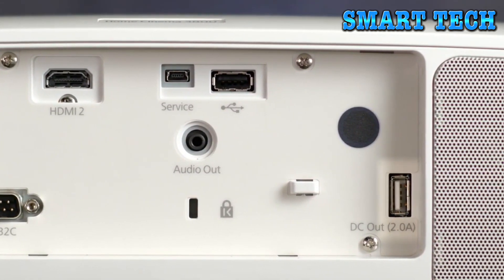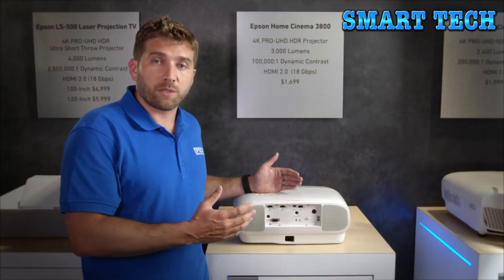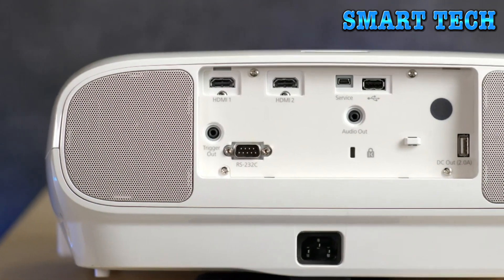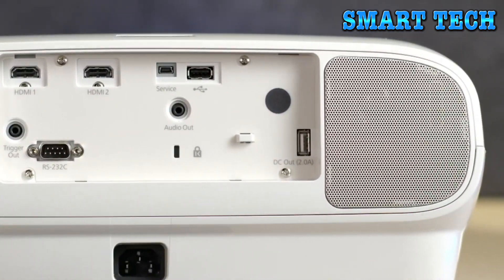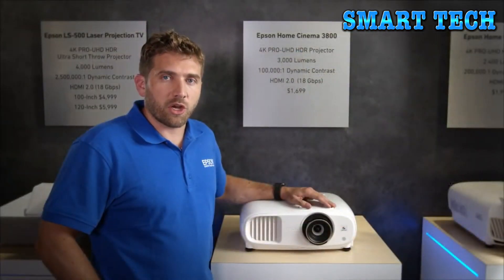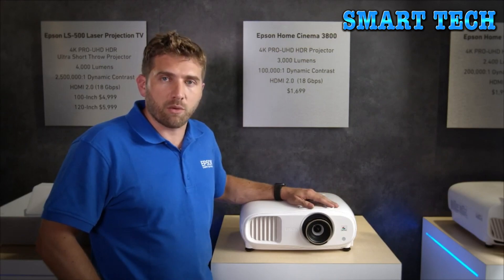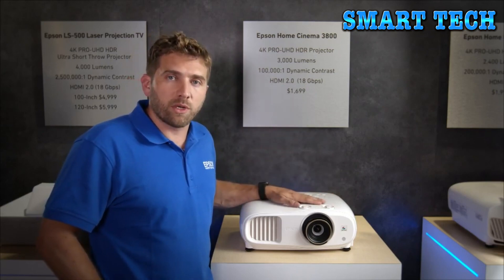A USB port powers preferred devices like streaming sticks or your phone. The projector also features Bluetooth compatibility with aptX support, so you can wirelessly connect headphones or speaker systems. Built-in stereo speakers — 10 watts each — provide out-of-the-box audio performance. The Home Cinema 3800 fully supports HDR10, not just processing it but also giving you flexibility to adjust it, backed by 3000 lumens of color brightness for the best possible HDR picture.